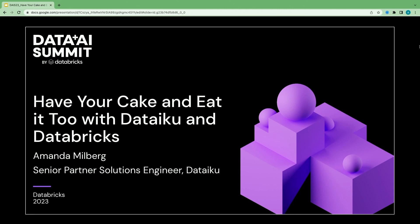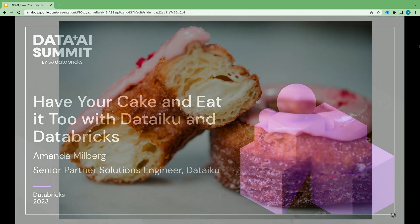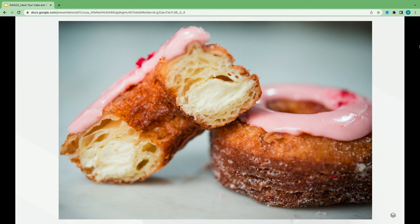So before we start, by show of hands, who here has heard of a cronut? For those that haven't, this is a cronut. It was invented in 2013 — ironically the same time as Dataiku — in Soho, New York at Dominique Ansell Bakery. It simply combined two great products, the croissant and the donut. After its inception, it was a total hit. Lines were crazy, over 300 people lining up each day, with a bouncer outside the bakery just to make sure everyone was doing okay.